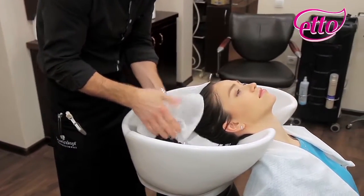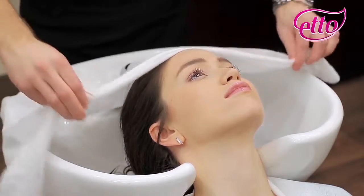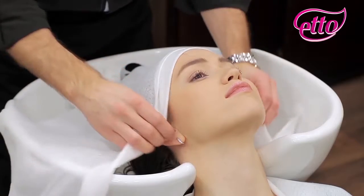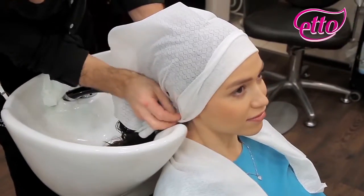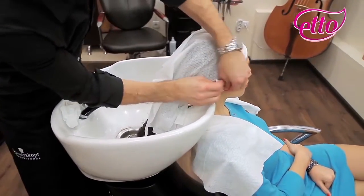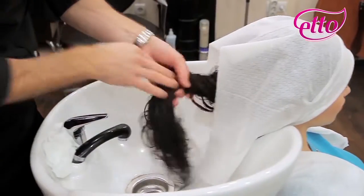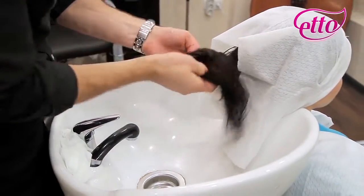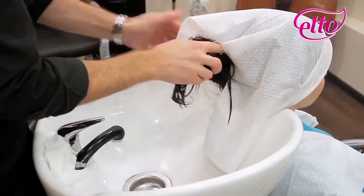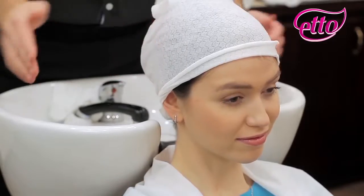Disposable towels are made of the highest quality material. They are absorbent and hold moisture well. Soft and pleasant to the touch. Disposable towels ensure hygiene and safety during the beauty treatment. Another great thing about them is that they will not cause allergies and they are suitable for each type of skin. These towels are tear-resistant, dense and elastic, and all that makes them indispensable to the effective work of each beauty professional.